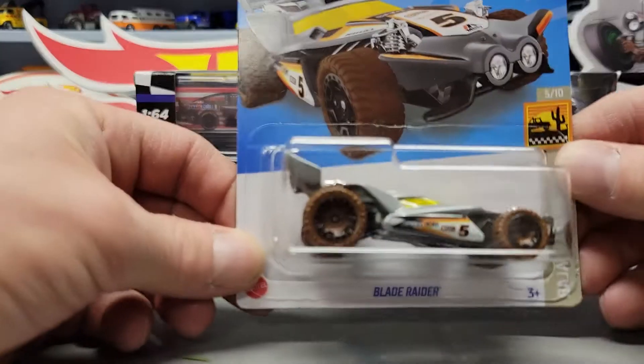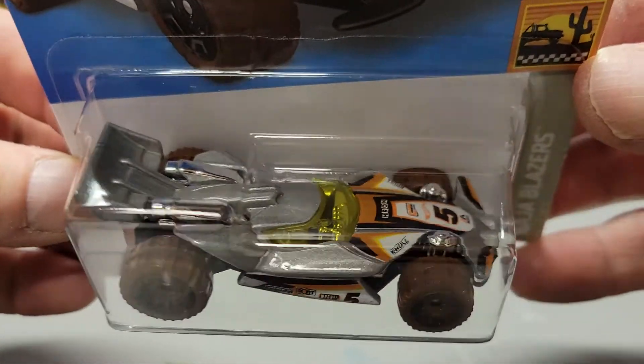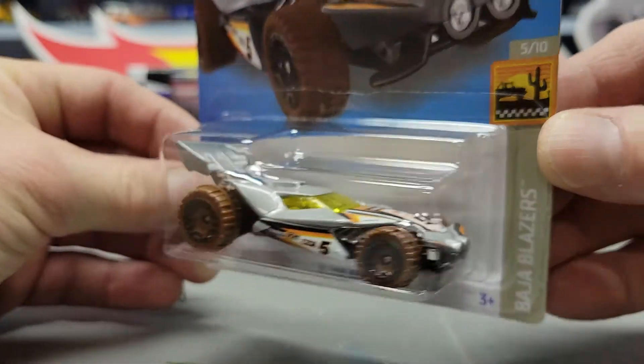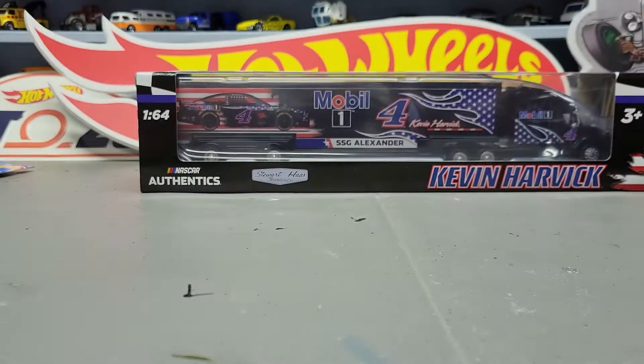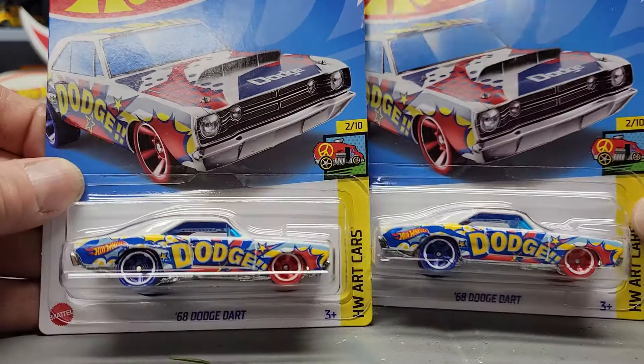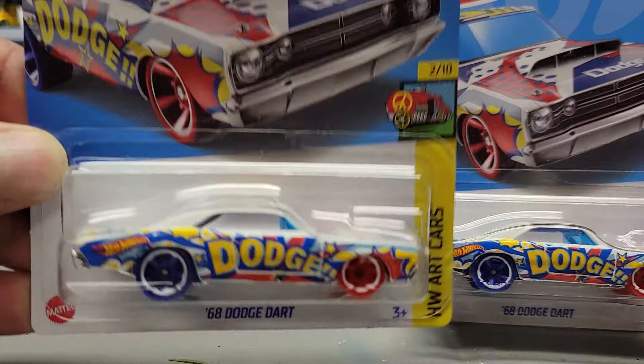Next up we got the Blade Raider. Then I got two of the '68 Dodge Dart Hot Wheels Art Cars.